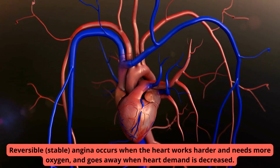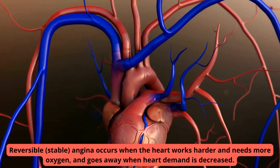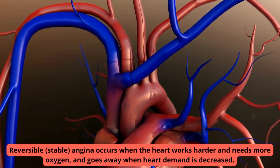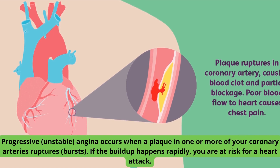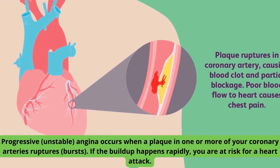Reversible, stable angina occurs when the heart works harder and needs more oxygen, and goes away when heart demand is decreased. Progressive, unstable angina occurs when a plaque in one or more of your coronary arteries ruptures, bursts. If the buildup happens rapidly, you are at risk for a heart attack.